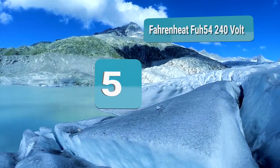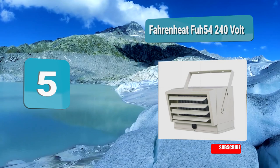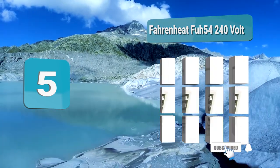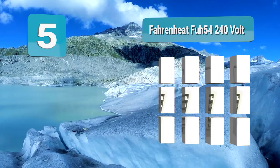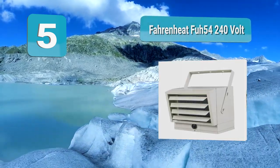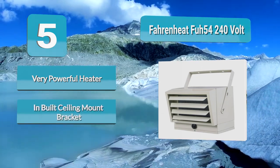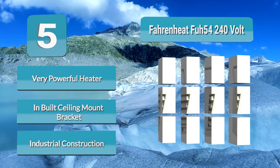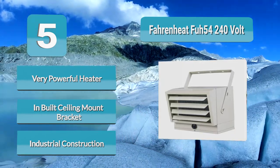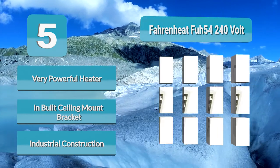Analysis Number 5: Fuh54 240 Volt. It may be small, but the Fuh54 electric garage heater can generate a lot of heat, so it is a great choice for a small or medium-sized garage, basement, or workshop that measures up to 500 square feet. With the ability to produce from 2500 to 5000W, it can provide a whopping amount of hot air to keep you super warm on those cold winter days.